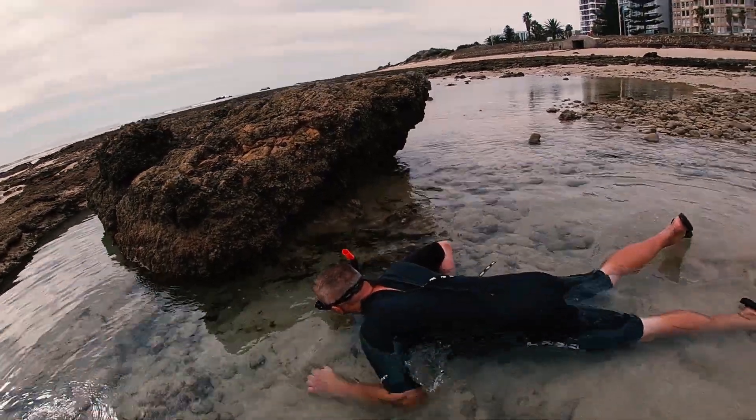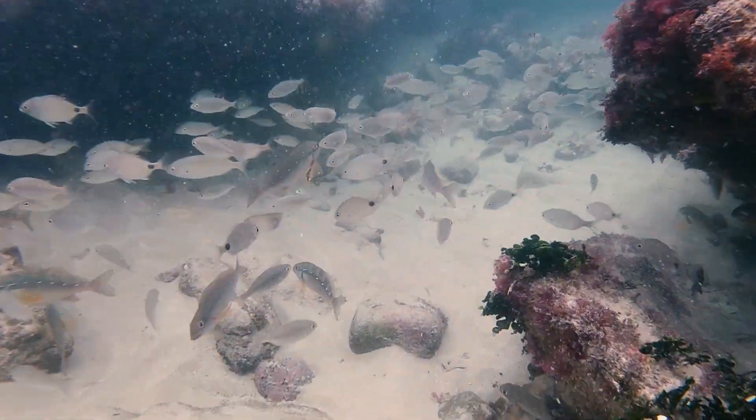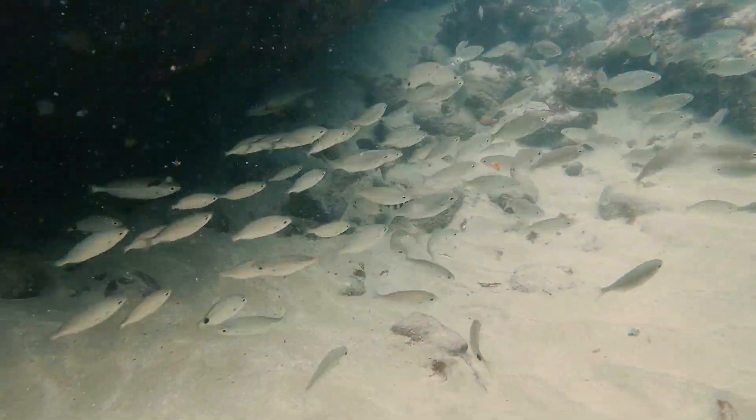To demonstrate how much fish like this foul-smelling meat, I'm going to put my snorkel gear on and feed the fish the red bait. You will see how quickly there will be fish all over to enjoy this stinky but tasty meat.